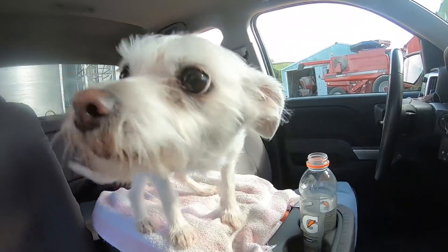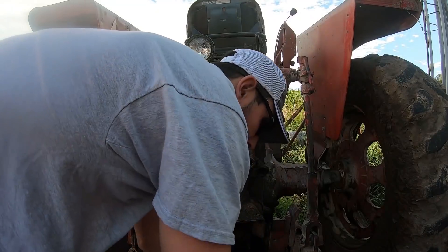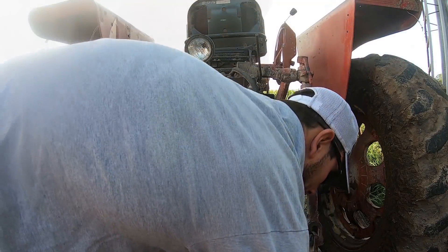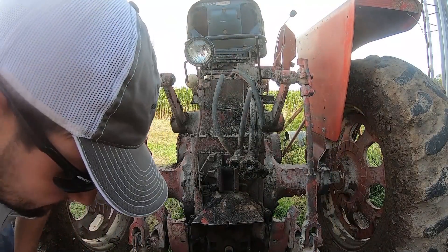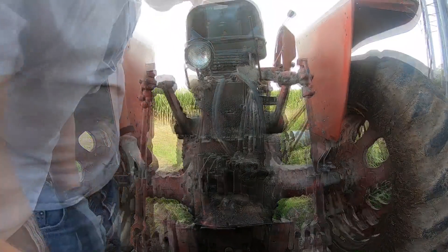We'll head over next door, bring a tractor off the auger, and then set it up to the grinder. I'm hooking this tractor to the auger right now because I need this tractor to run the grinder.